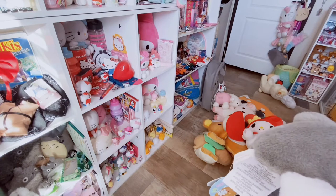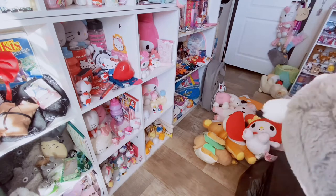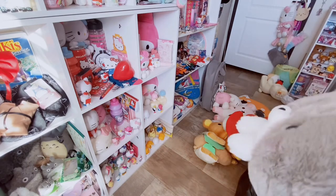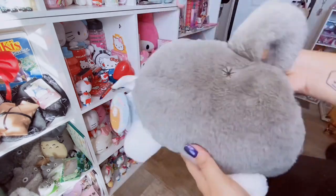A couple of them I am giving away, and a couple I will be selling. It's crazy because a lot of people actually do this for a living - they go to arcades, win all these items, sell them, and make a profit. People actually have businesses doing that, which is pretty cool.